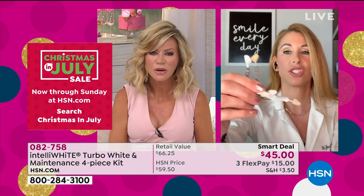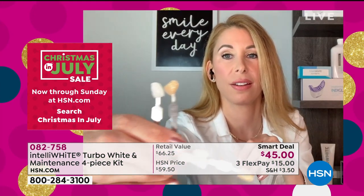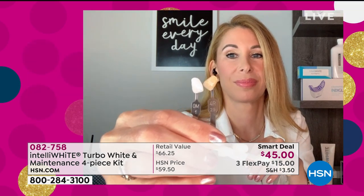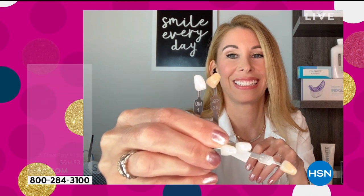Let me show you what nine shades difference looks like — 70 treatments, and we're looking at pennies per treatment. Look at the difference here. Until you try it, you have no idea how white your smile can be.